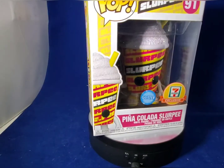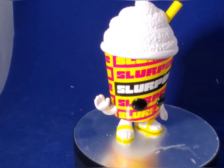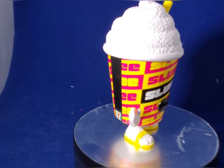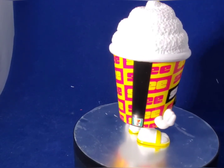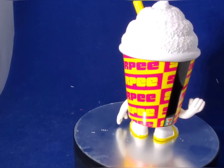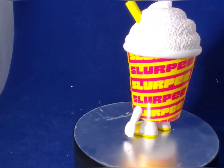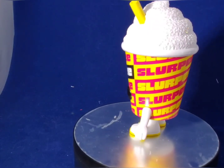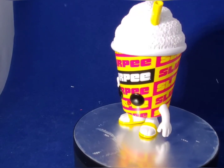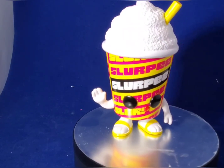Here's an up-close 360-degree look at the Pina Colada Slurpee Funko Pop. It has a different style with a purplish, violet-ish, yellow color scheme for the cup. You can see the 7-Eleven logo on the side. The Pina Colada Slurpee content on top is white and sparkly with a yellow straw and yellow sandals. Here's an up-close look at this cute Pina Colada Funko Pop, and we've got one more to complete the set.